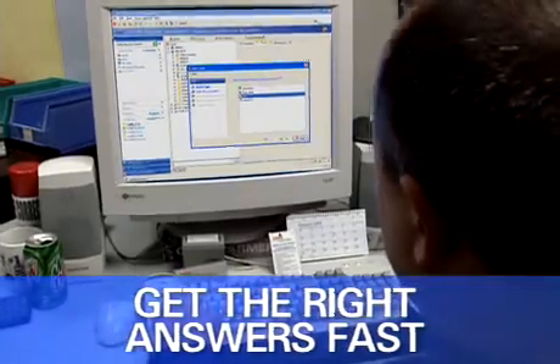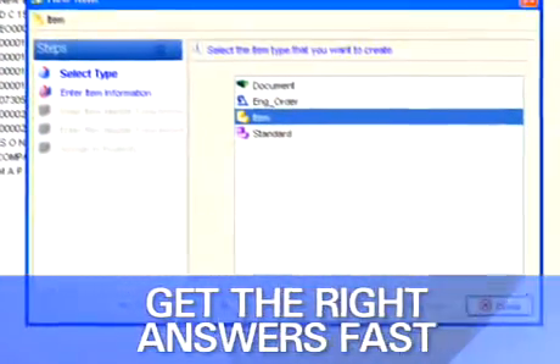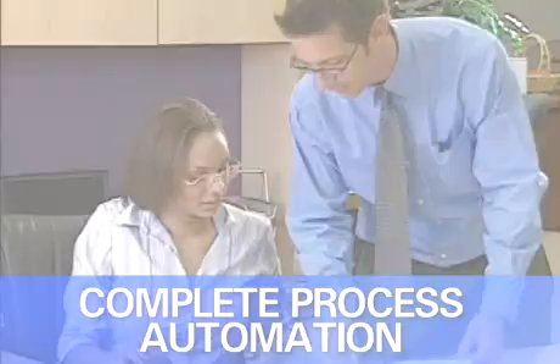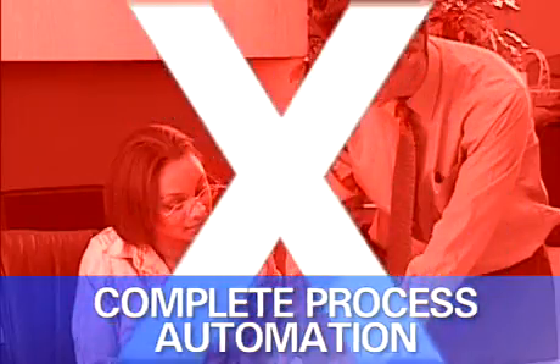With Product Lifecycle Management, or PLM, you have a single, easy-to-access source for all business-critical information. Disparate point systems, siloed data, and error-prone manual processes are eliminated.